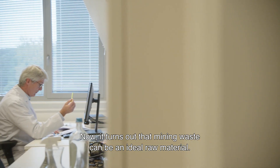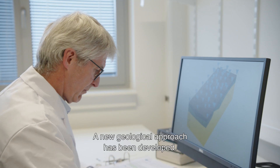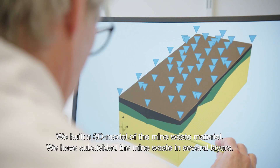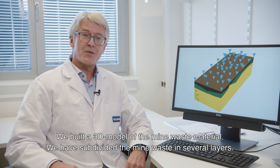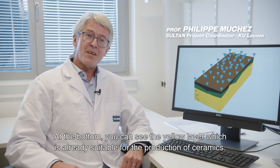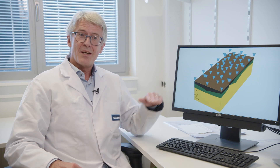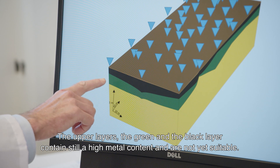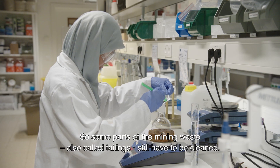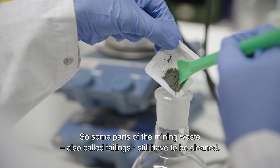It turns out that mining waste can be an ideal raw material. A new geological approach has been developed. We built a 3D model of the mine waste material and subdivided it into several layers. At the bottom you can see the yellow layer, which is already suitable for the production of ceramics. The upper layers — the green and the black layer — still contain a high metal content and are not yet suitable.